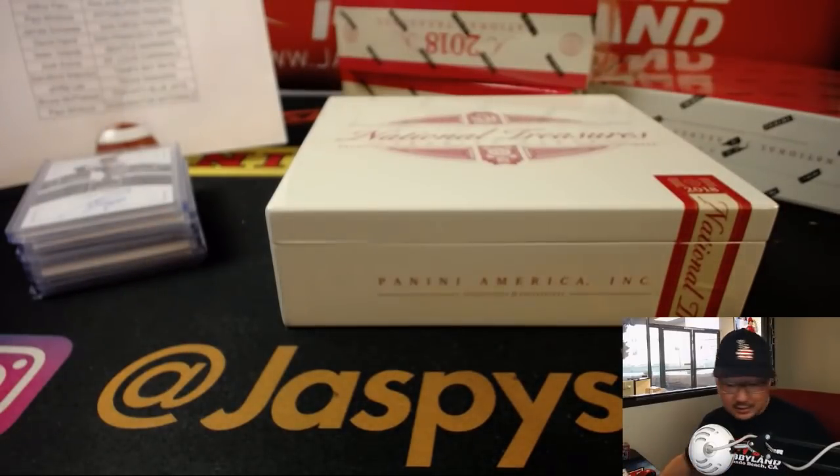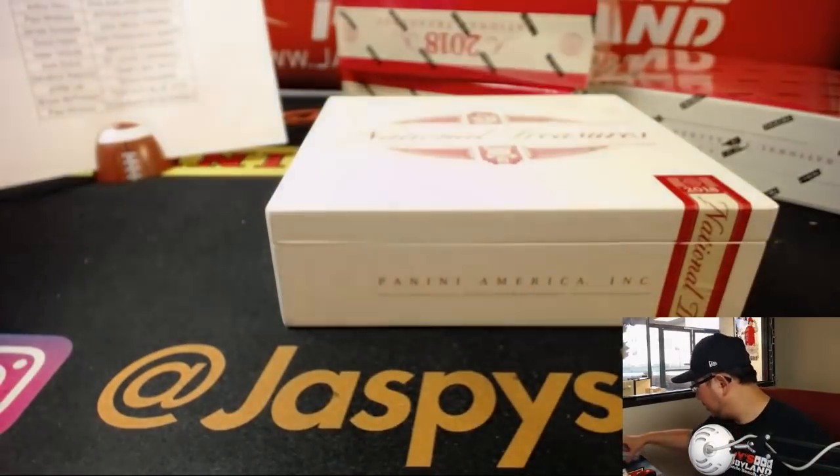Nice hit. Good first box — let's get to the next box.